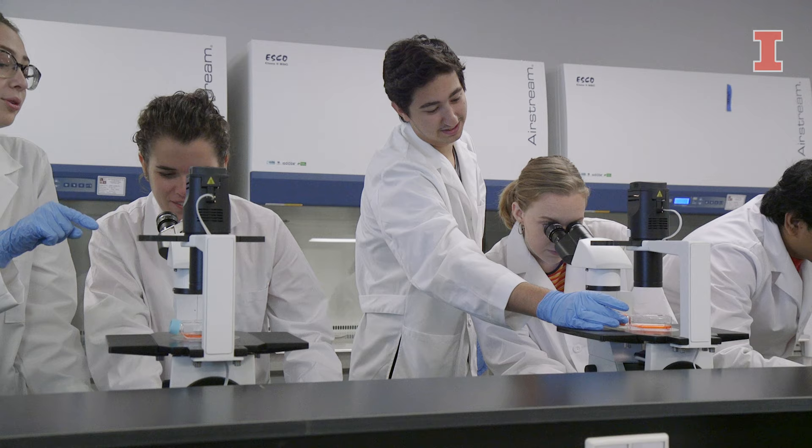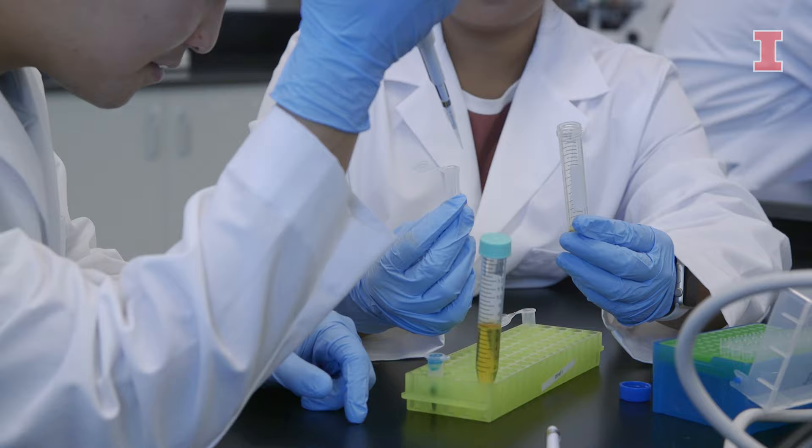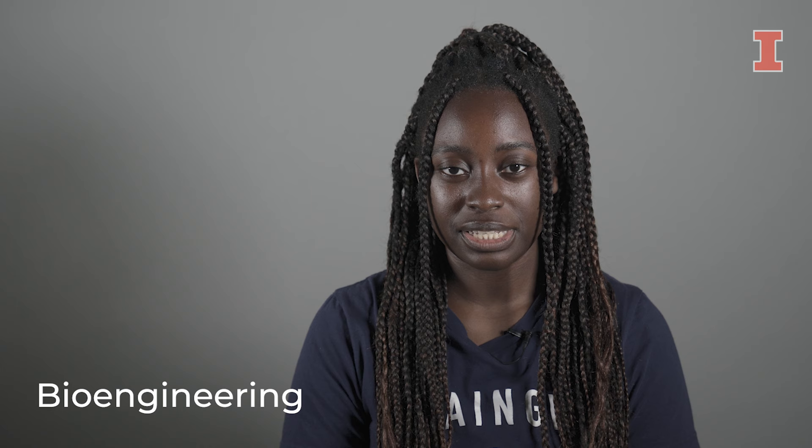In the last two years of my major, you can choose one of five tracks of study, which includes biomechanics, cell and tissue engineering, computational and systems biology, imaging and sensing, or therapeutics engineering. Bioengineering is where biology, engineering, and medicine meet.